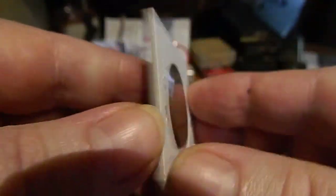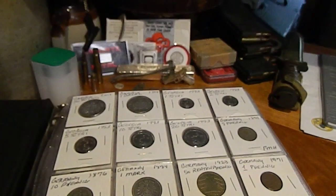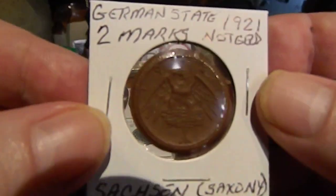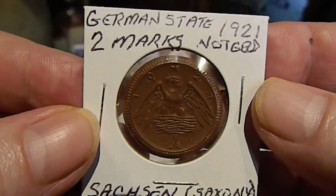This one is one mark and it has a ship on it. One mark. And the last one has an eagle — two marks.